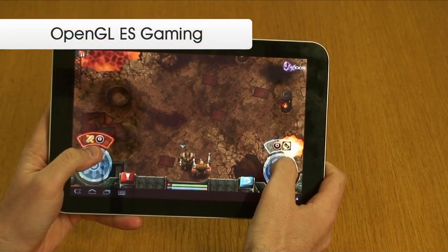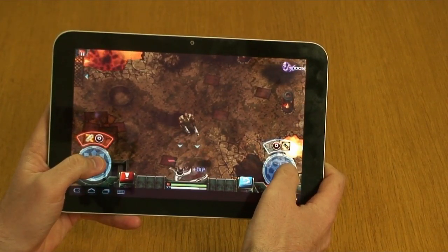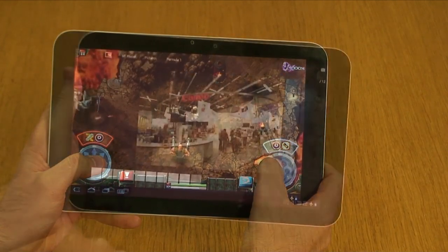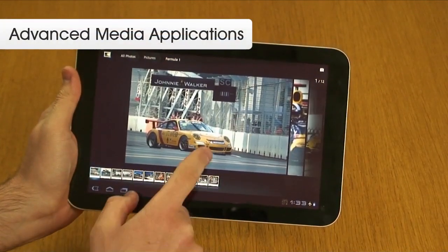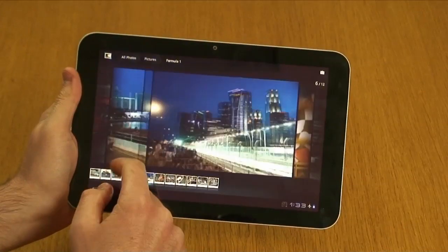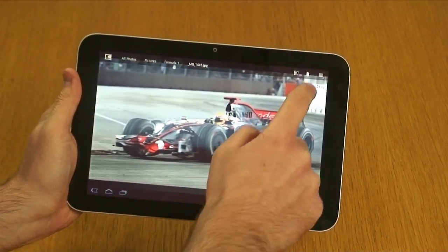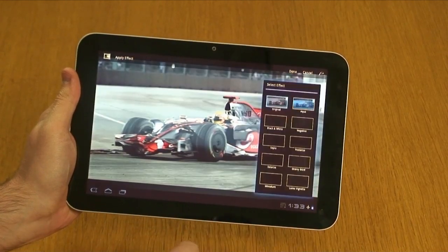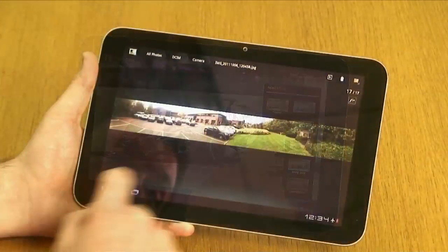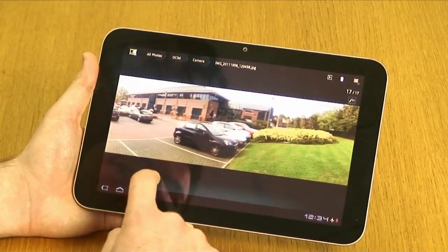With accelerated support for OpenGL ES 2.0, users can enjoy casual and immersive 3D gaming on the Jaguar platform. A range of advanced media applications enhance the user experience, including an advanced photo browser with image effects and an advanced camera application that allows the taking of full resolution panoramic photos.